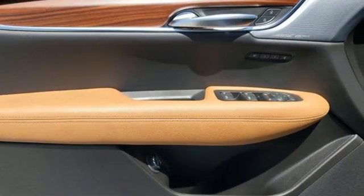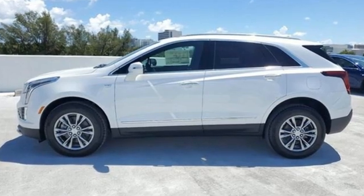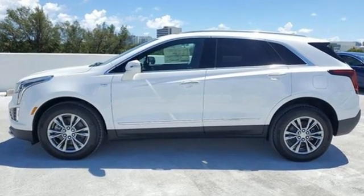To achieve greatness, one must dare to be great. Shape your world in a Cadillac. The time is now — see it for yourself today.